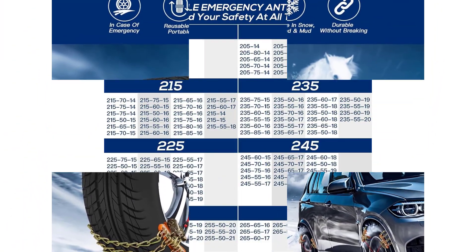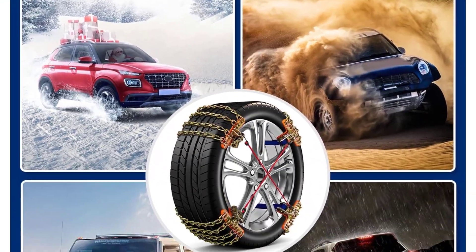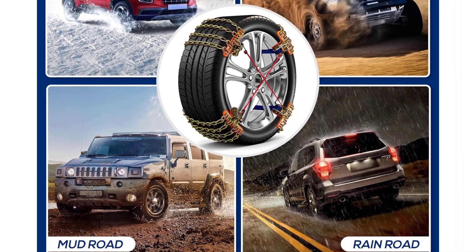Professional snow chains applicable to SUV, RV, ATV, and pickup trucks. Can withstand low temperatures of minus 60 degrees Celsius.